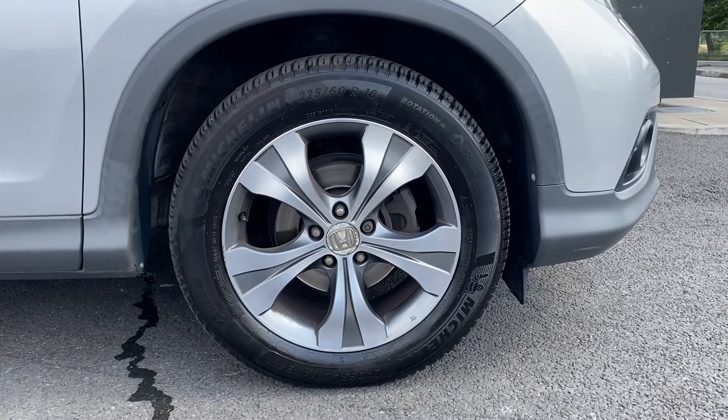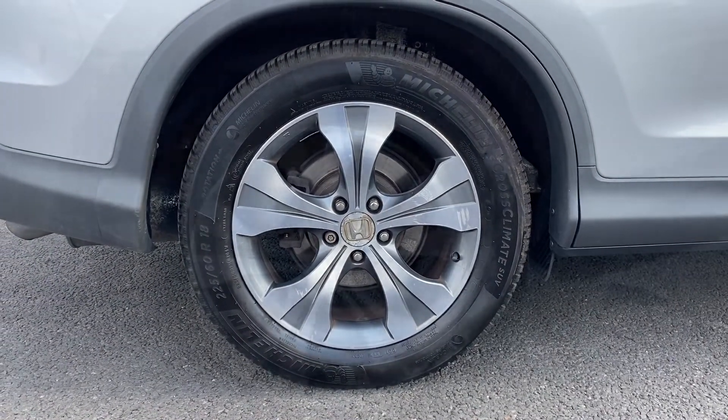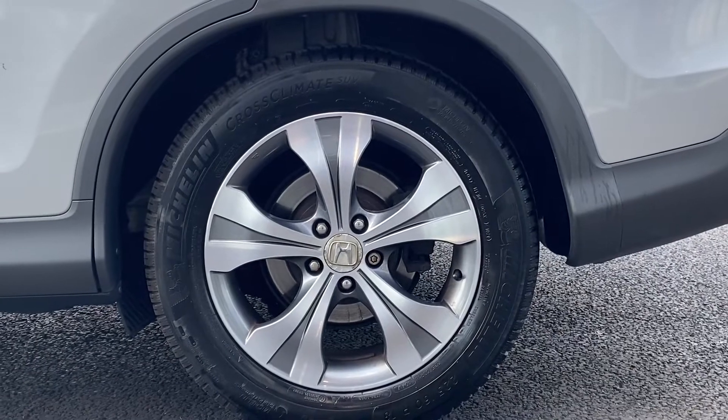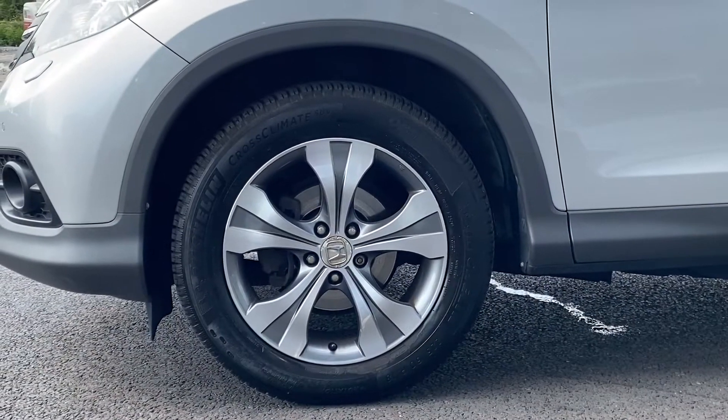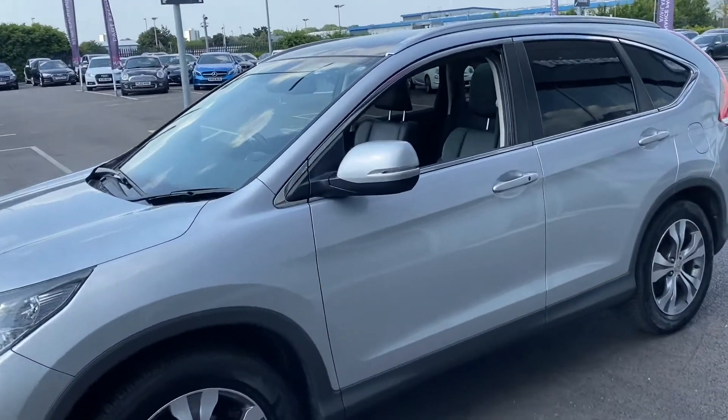If we take a look at all four of the alloy wheels, you can see they're in excellent condition. Same can be said about the tyres and the tread depth — you've got loads left on them. You wouldn't be able to tell that this car is a 2012 car because of the condition. Absolutely fantastic.